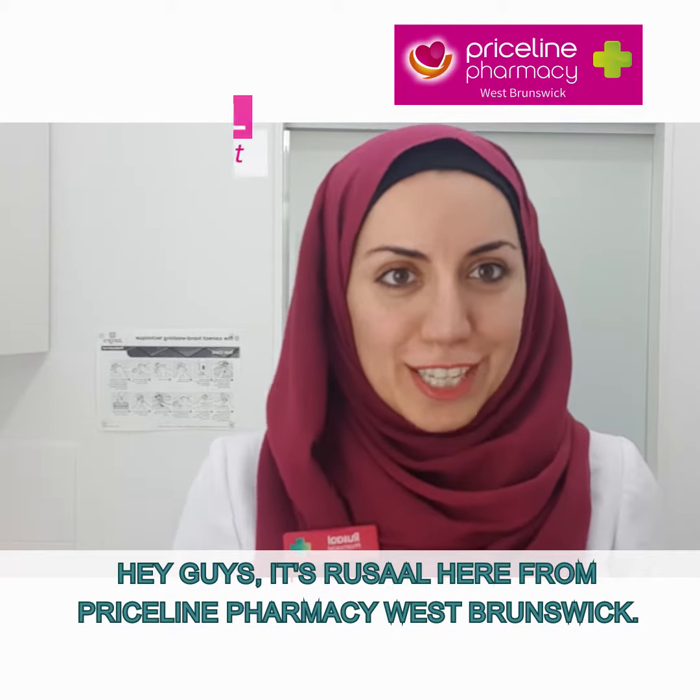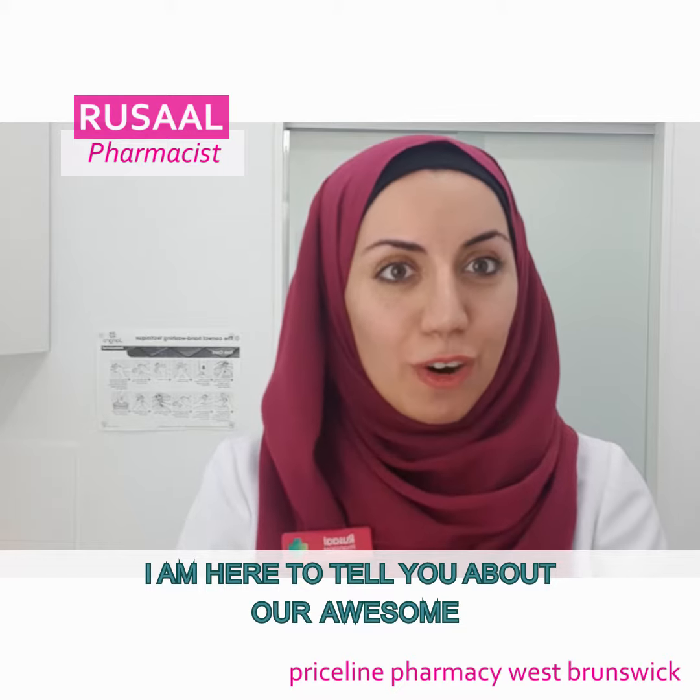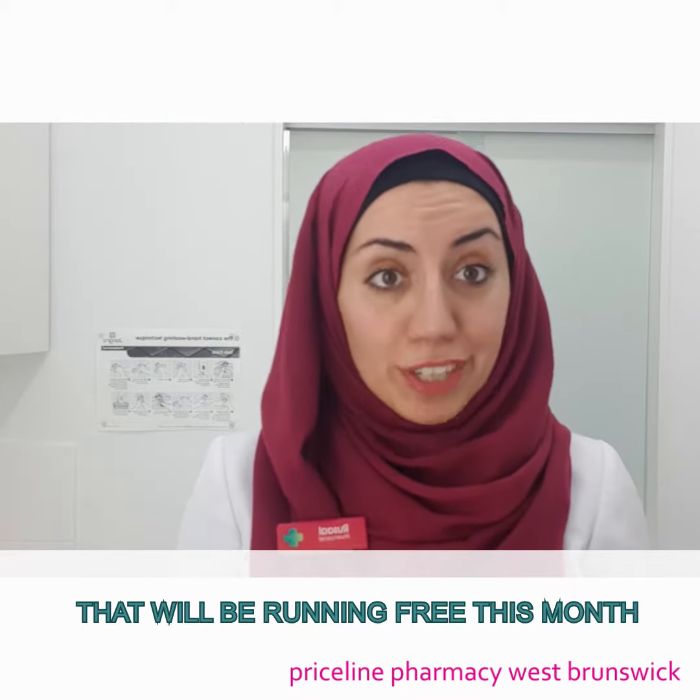Hey guys, it's Risselle here from Priceline Pharmacy, West Brunswick. I'm here to tell you about our awesome new asthma program that we'll be running for free this month.